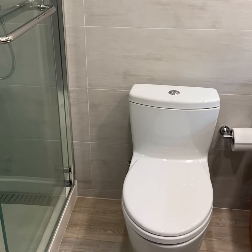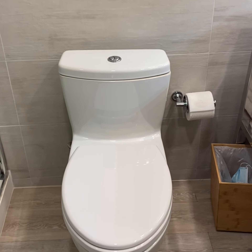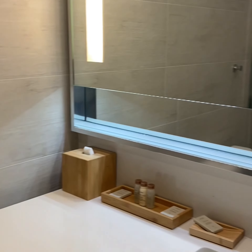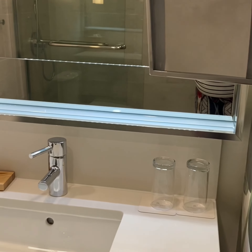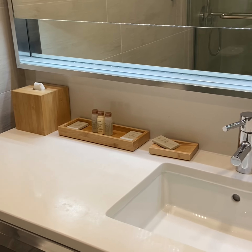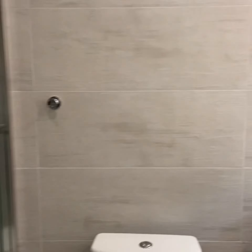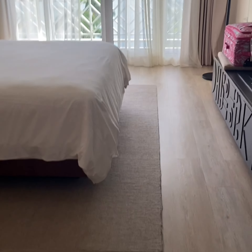Coming around, we have the bathroom. The bathroom is pretty small. You walk in and there's a toilet and a vanity. You also have a shower — no tub, just a shower — but it's a pretty big shower, not bad at all. Then you have the sink area with your basic toiletries, towels, and washcloths, and a mirror. It's a standard bathroom — not too big, but it does what it needs to do.